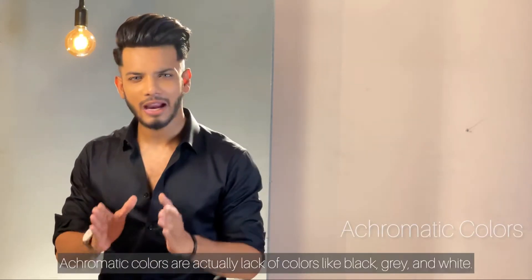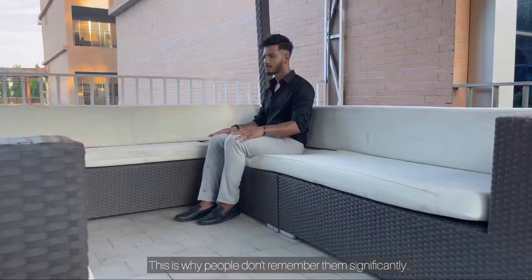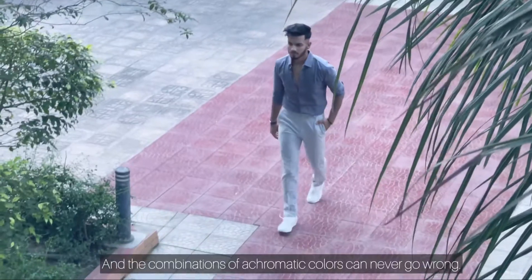The first colors I've heard about are achromatic colors. Achromatic colors are actually a lack of color — like black, grey, and white. These colors are vibrant, which is why people don't remember them significantly. These colors are repeatedly used, and these combinations can never go wrong.